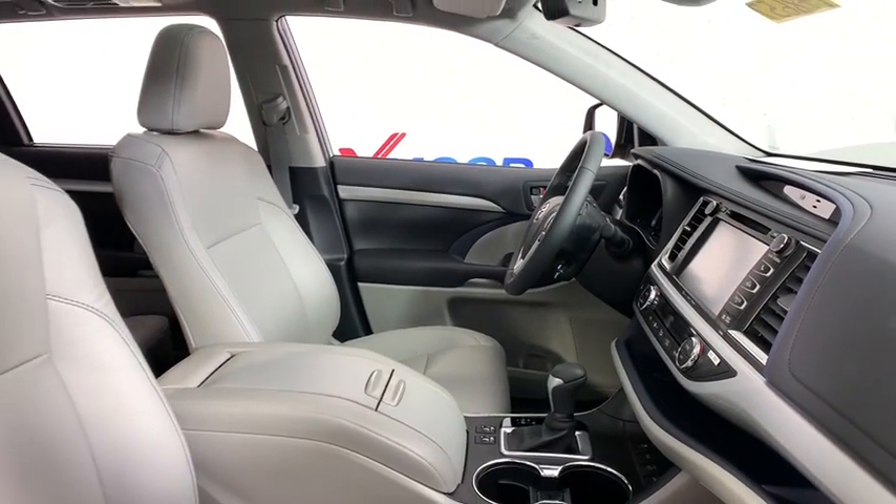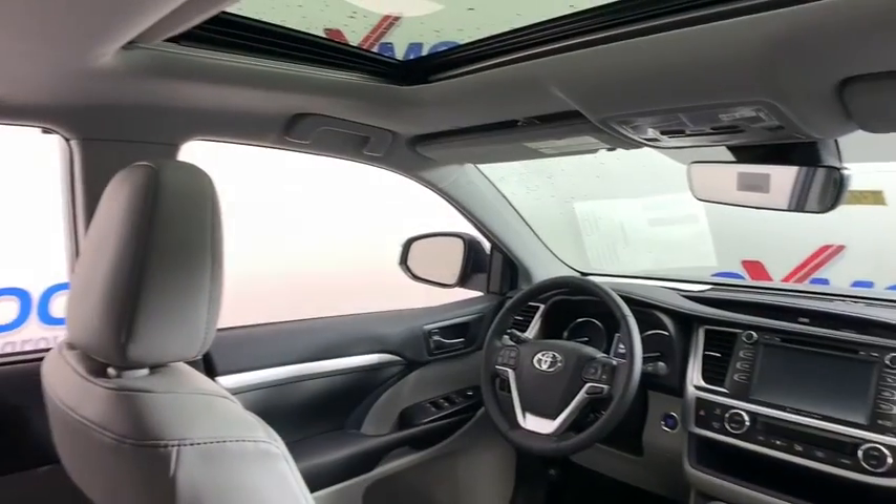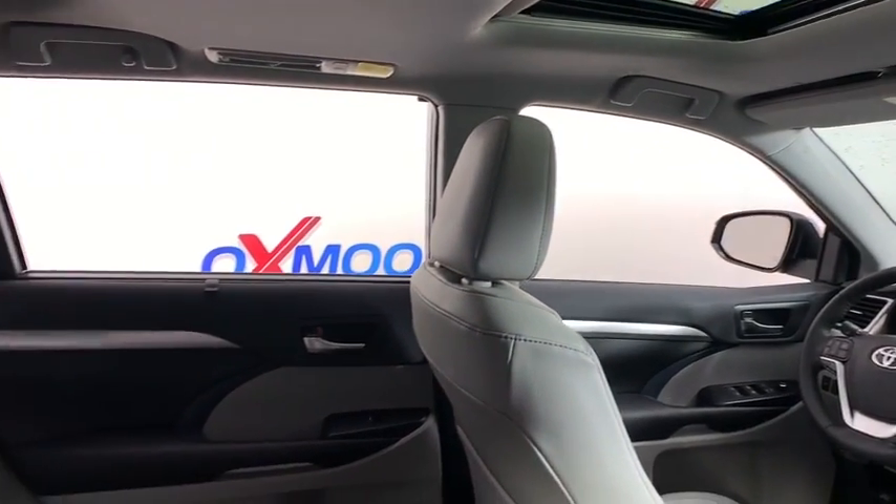Additional features include fog lights, trip computer, rear window defroster, heated front seat, CD player, power windows, power moonroof, and brake assist.